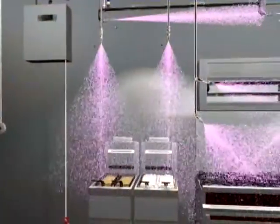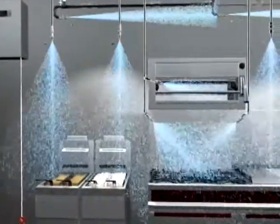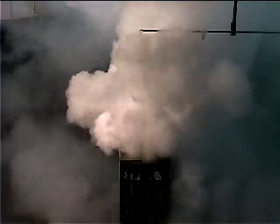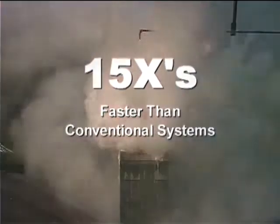Almost immediately, the Piranha system initiates phase two of protection and begins to discharge water, cooling the area and the remaining fuel below the stage at which it can reignite. This takes about one minute — approximately 15 times faster than conventional wet chemical systems. At the same time, water reacts with the PRX water-enhanced agent and increases the thickness of the foam blanket for added protection against fire reflash.